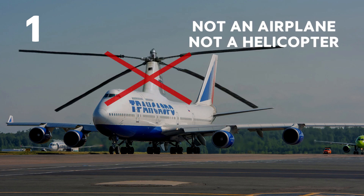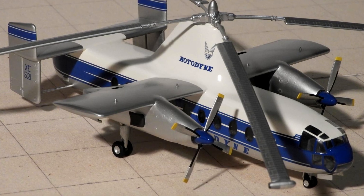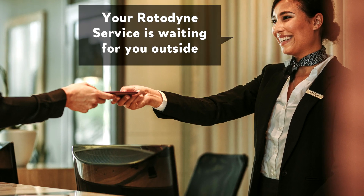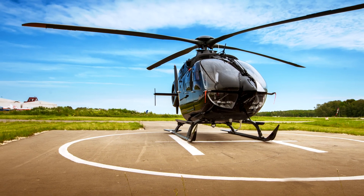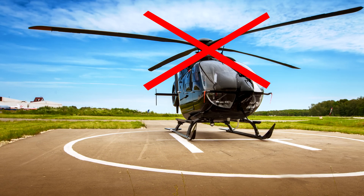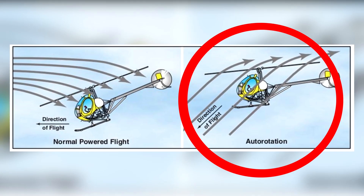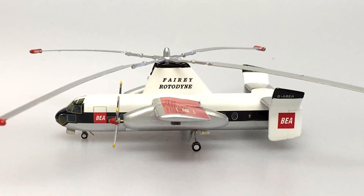Not an airplane, not a helicopter — the Rotodyne was quite unique. It could take off and land vertically, capable of flying its passengers right onto the hotel where they were staying. However, unlike a helicopter, the rotor blades had no heavy motor powering them. They used auto-rotation: the forward motion of the two turboprops would turn the rotors, causing enough lift to support the craft.